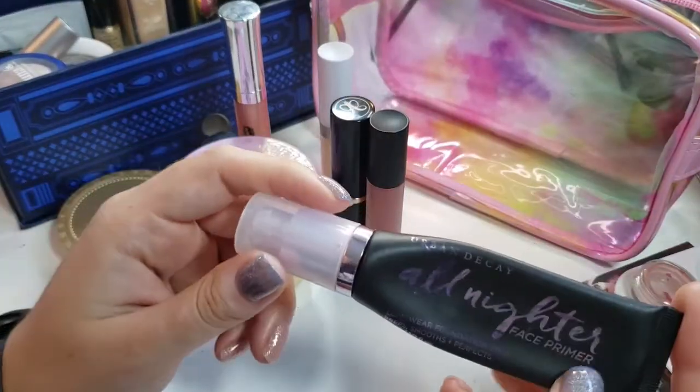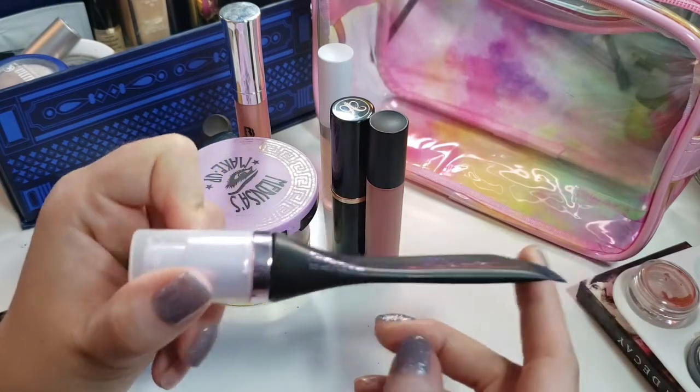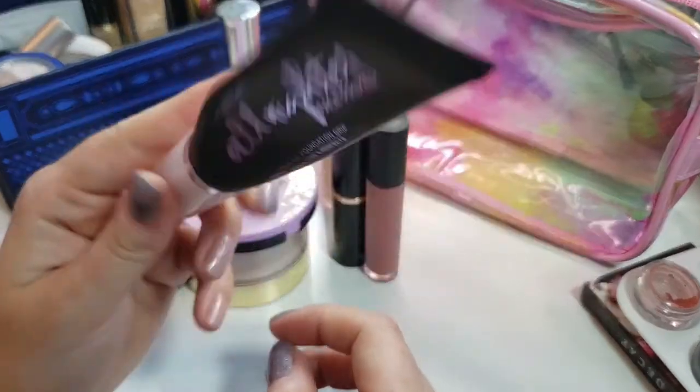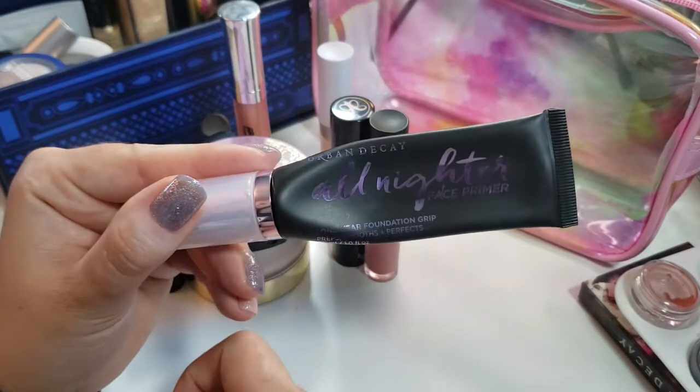I did pull in my All Nighter primer and as you can see I've used a little bit, but not a whole lot. I haven't used this a ton, but as we get into the warmer months now that we are in summertime, I'll probably be using this a bit more.